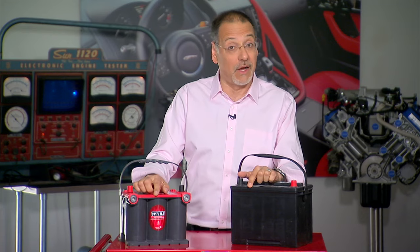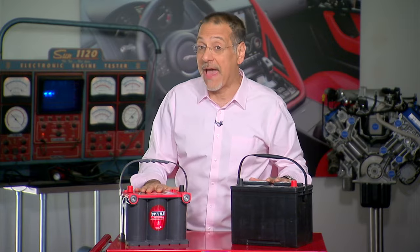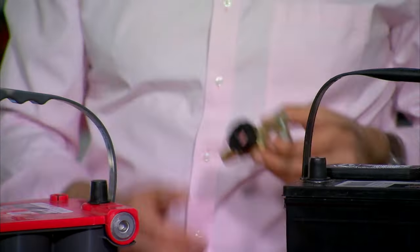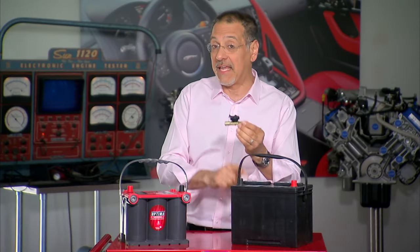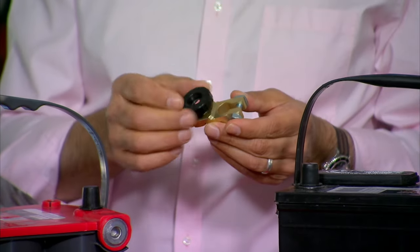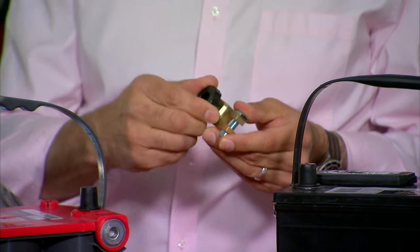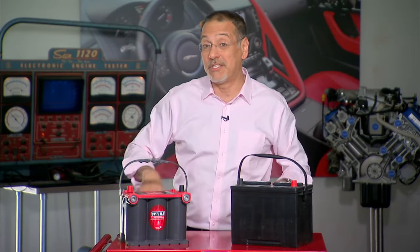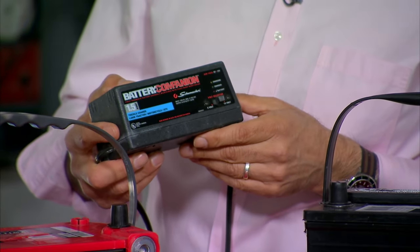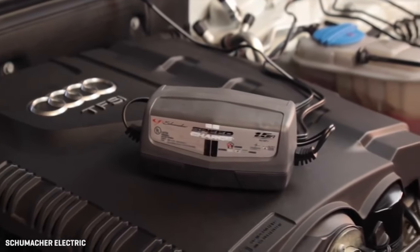Frequently you're shopping for a battery because a car that didn't get started or driven very often had its battery deplete and fail to charge up again. When shopping for a new battery for that car, consider a simple mechanical disconnect switch. By turning a knob, you physically disconnect the negative cable, making it nearly impossible for the battery to discharge through phantom drain while sitting connected to a car that rarely gets driven.